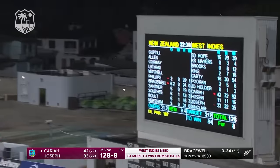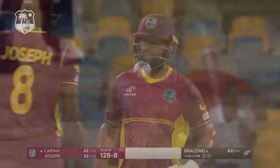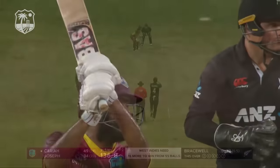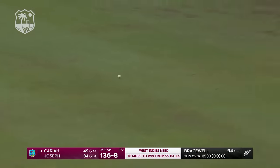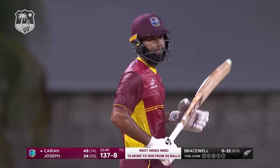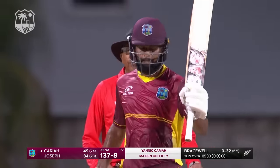That is a top shot! If Yannick Caria remembers anything about this game — if you watching remember anything about him — that's the shot. A half century for Yannick Caria in his second ODI, his first bat in international cricket.